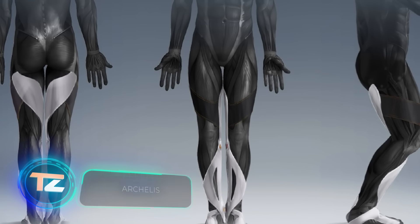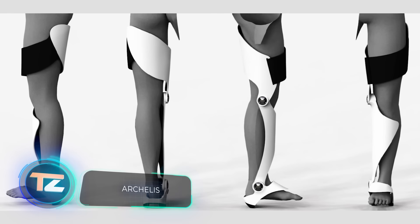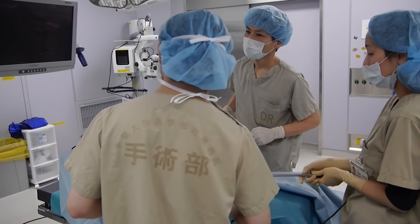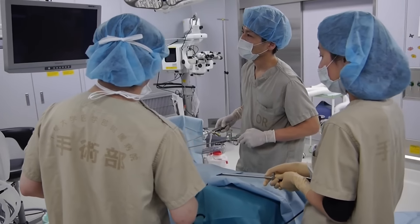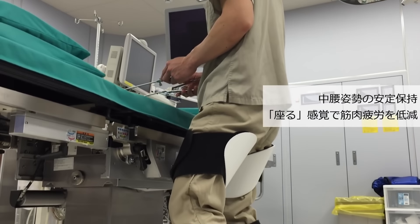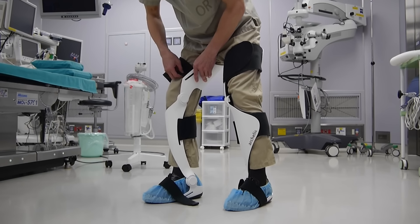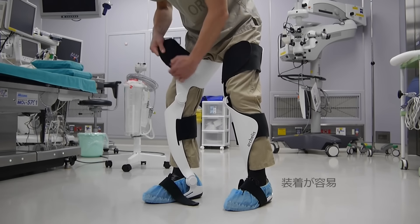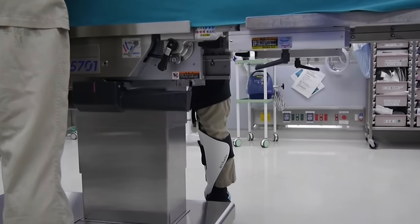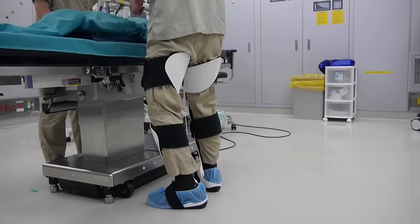Last year, a groundbreaking medical procedure took place in Japan. For the first time ever, a patient underwent a simultaneous lung and liver transplant from living donors. This intricate surgery required the expertise of 40 specialists who worked tirelessly for 18 hours. This is just one instance where medical professionals often have to endure long periods on their feet. To alleviate this burden, Japanese company NITO has developed Archelis.